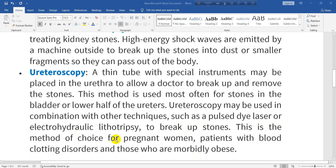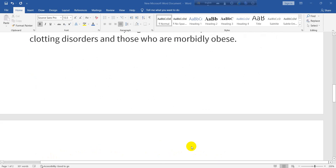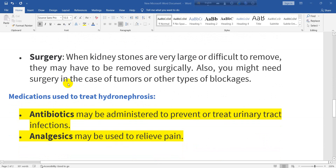Ureteroscopy is the method of choice for pregnant women, patients with blood clotting disorders, and those who are morbidly obese. When kidney stones are very large or difficult to remove, they may need to be removed surgically. Surgery may also be needed in the case of tumors or other types of blockages.